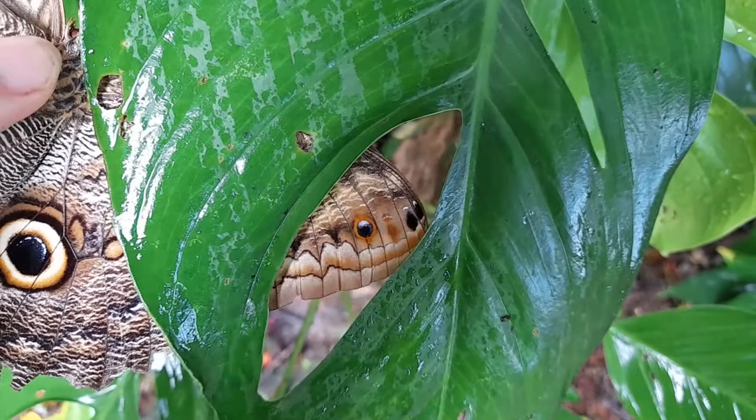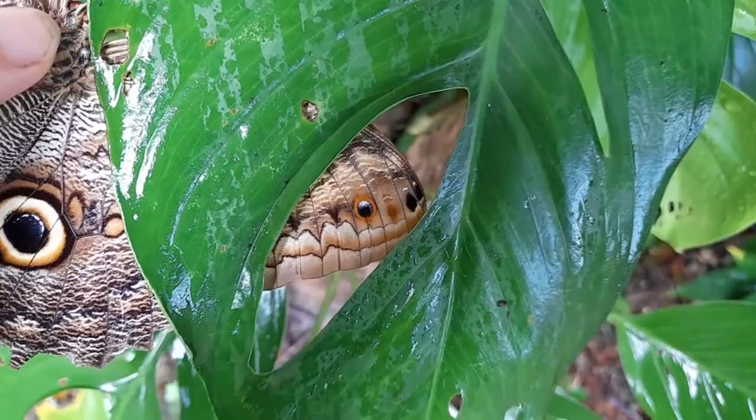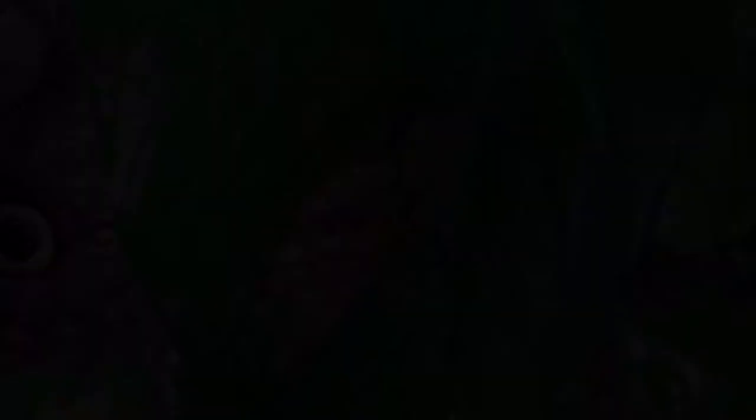If you can fend off most hungry predators without lifting a finger, you can save the scary owl trick for the extra determined. If you want to learn more about butterflies, check out our time lapse video of what happens when you rub the dust off a butterfly's wing. Thanks for watching.